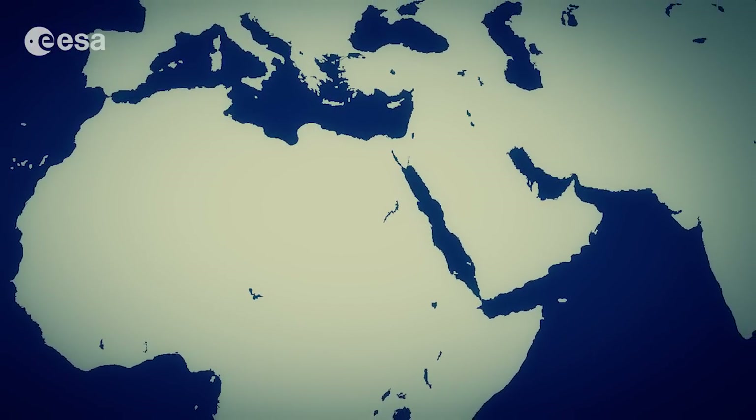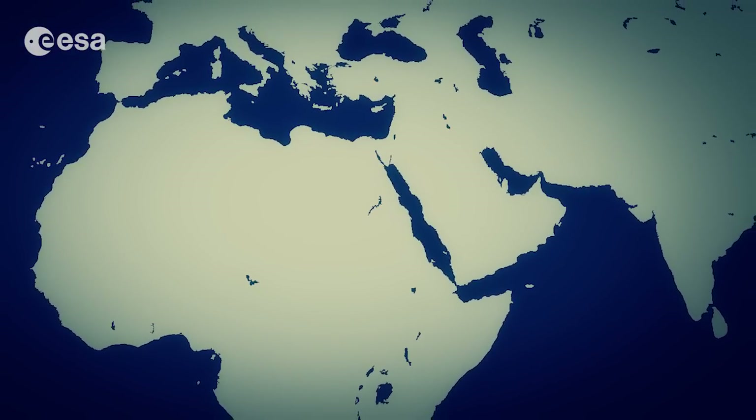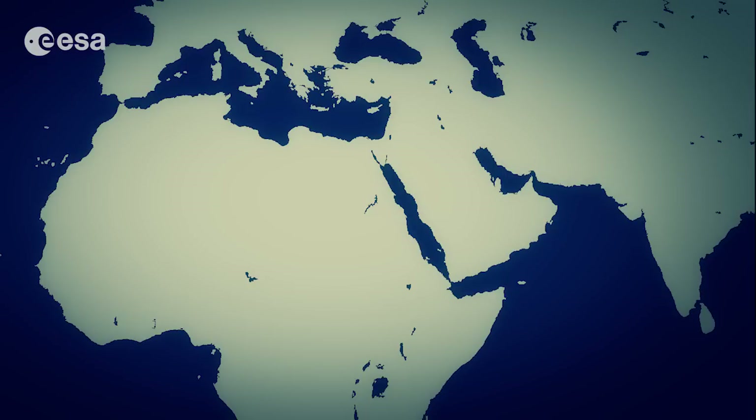The Red Sea lies in a fault separating two blocks of Earth's crust, the Arabian and African plate.